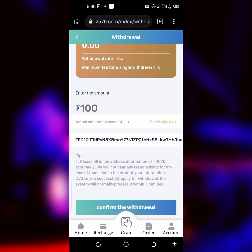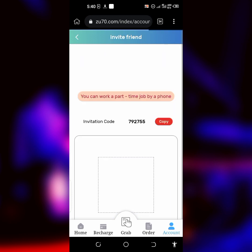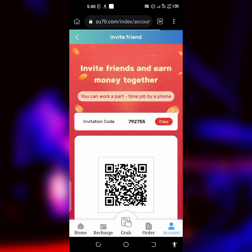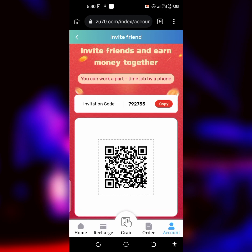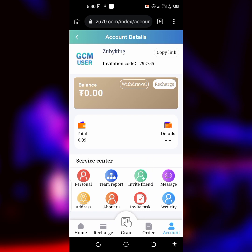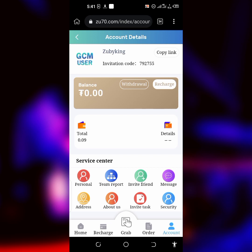Now I have nothing on my balance. While waiting for the withdrawal, let's talk about how to earn more. You can earn more by inviting your friends. If you click on Invite, you'll see your invite link. You get a percentage of all the earnings from the people you invited who invest. Team Reports is where you track your team's activity. This is how the whole website works — registration, orders, withdrawal, and referrals.